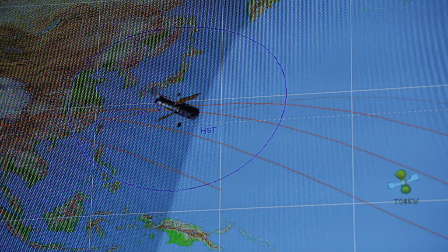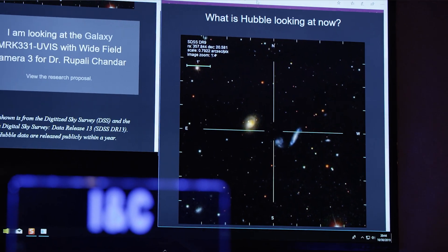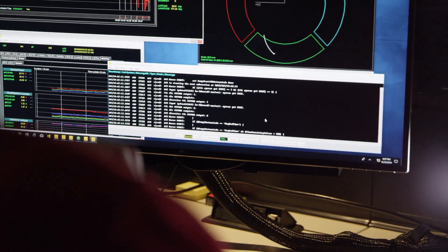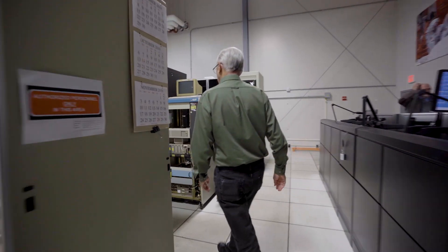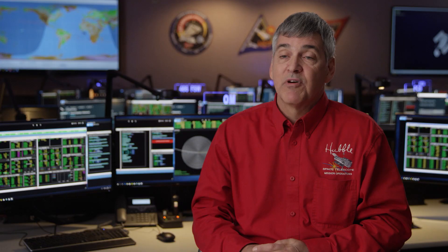Every orbit as we come around the Earth, to get our attitude correct and stay steady and locked on, the fine guidance sensors and gyroscopes are key. That's why those are the top subsystems on our list for contingency planning — monitoring their health and safety and making sure we have them in peak performance.